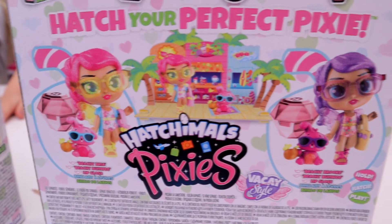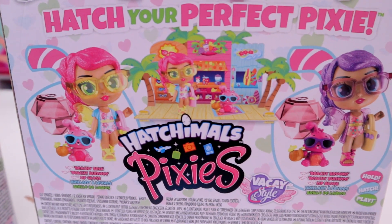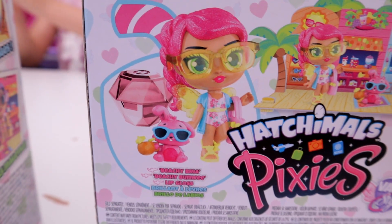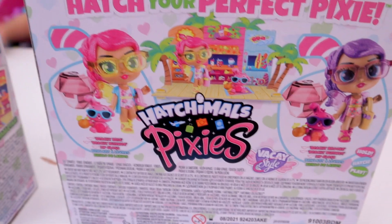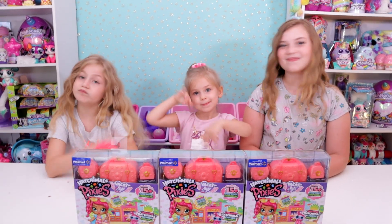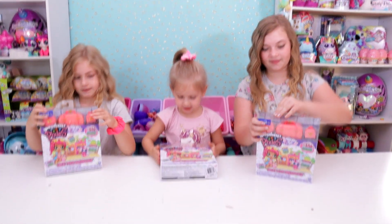It looks like those are the two that you can collect, so we're hoping we get both of them today. This one is Beachy Brooke and this one is Beachy Bria. As far as we know there's not a way to tell which one of the two you have in there, so we're just going to open them up and see.